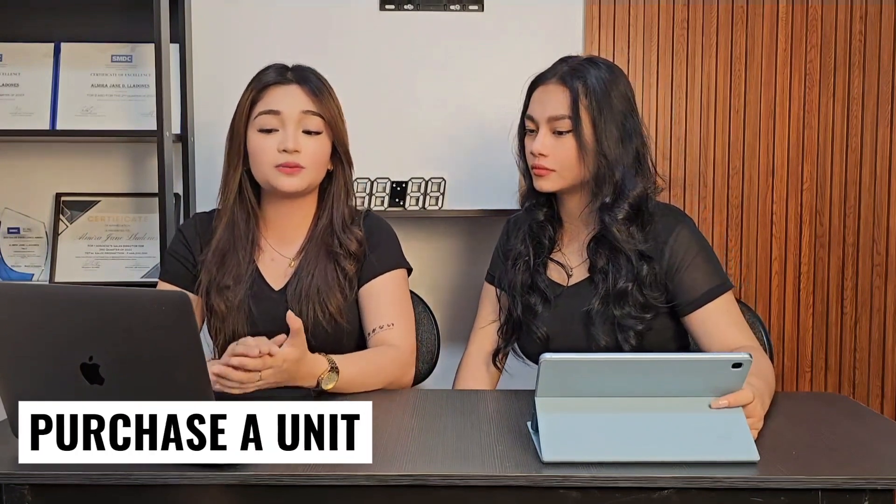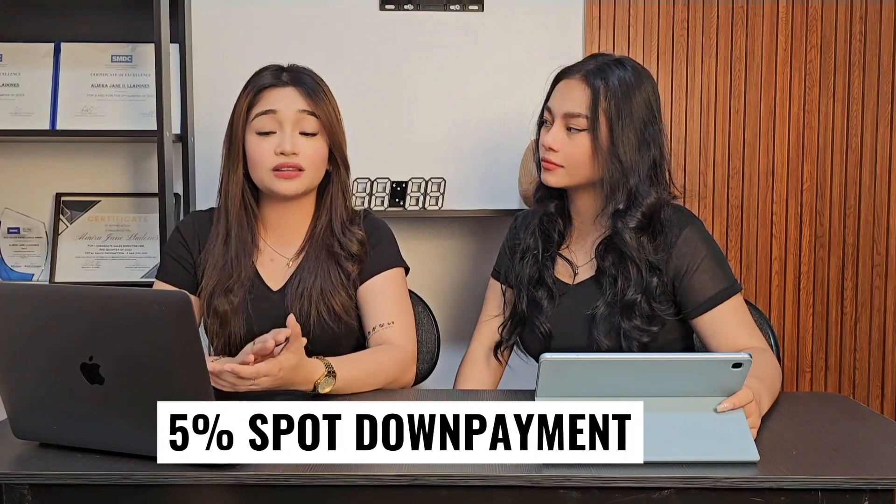First, we need to purchase a unit — either pre-selling or ready-for-occupancy. In this case, we highly suggest investing in a ready-for-occupancy unit. Here at SMDC, after reserving a unit, to process the turnover you need to pay at least 5% spot down payment, so that in 3 to 6 months — or as soon as all the required documents from the client are complete — the unit can already be occupied or rented out.